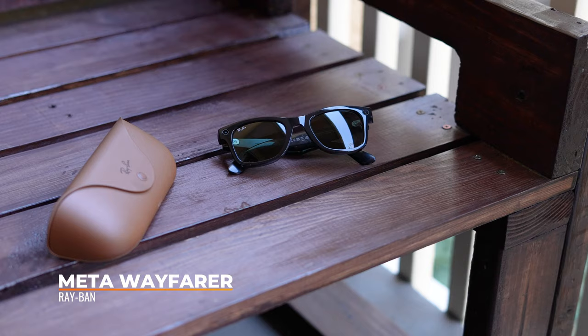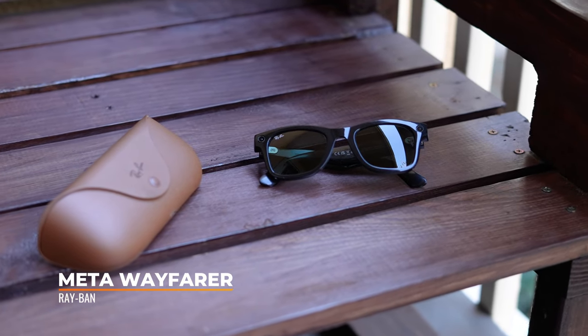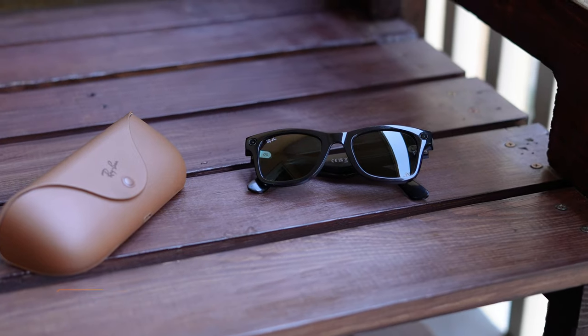Hey, I'm Hailey, and today we're reviewing the Ray-Ban Meta Wayfarer Smart Glasses. The Ray-Ban Meta Collection is a newer generation of smart eyewear following Ray-Ban Stories that debuted a few years ago. Smart eyewear comes in a couple of models, and in this video we're talking about the classic Wayfarer.